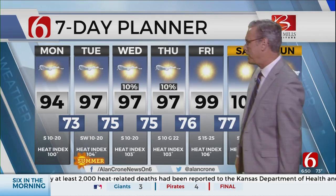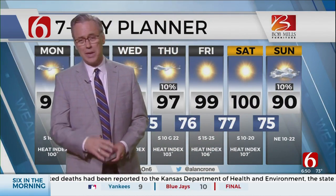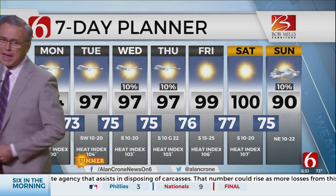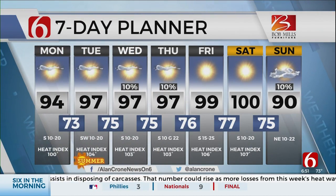That 99 to 100 is not the heat index — that's the actual temperature. South winds pick up a little bit during this time period, and the heat index at 106 to 107 will trigger a heat advisory. Then we have the strong front — at least for this time of year we call it a strong front — it will knock the temperature down to near 90 on Sunday, and the drier air behind it sticks around for a couple of days into the early part of next week.